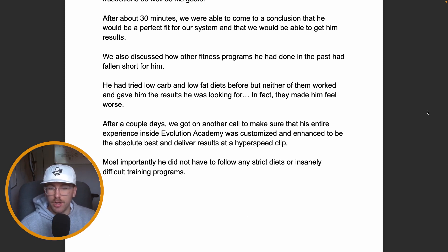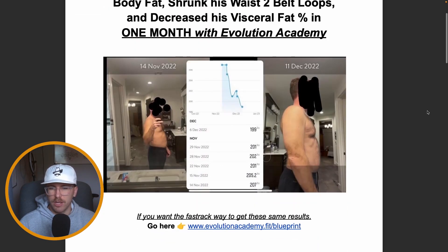After a couple of days, we got on another call to make sure his entire experience inside Evolution Academy was customized and enhanced to deliver results at a hyperspeed clip. Most importantly, he didn't have to follow any strict diet or insanely difficult training program to get these results. It was actually really simple for him.